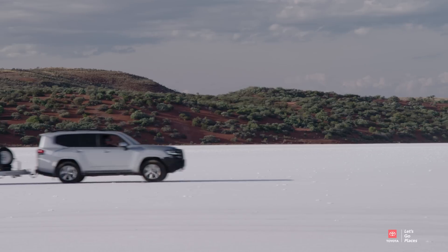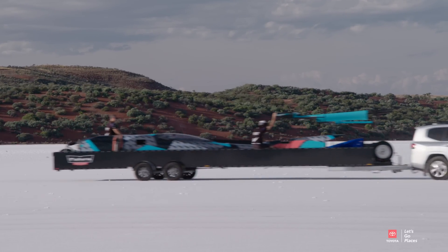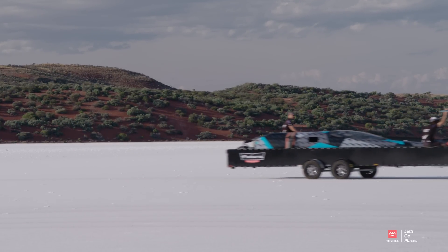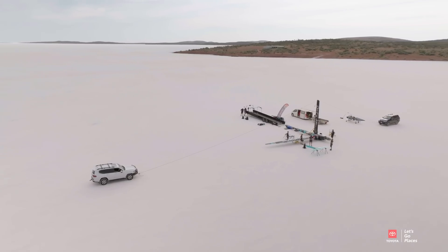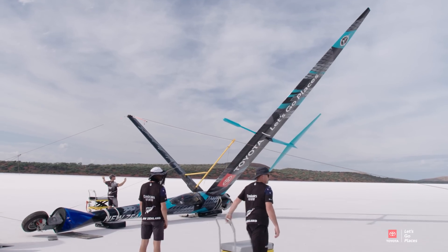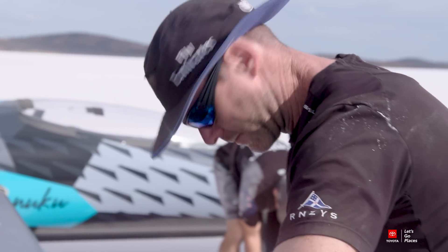We were really coming here to pack the craft up. Whilst we broke the previous record by nearly 20 km/h, which is a great achievement, I was semi-content but not 100% content. 222 is a great number — it's bloody fast, to be honest. It's pretty hairy and pretty sketchy driving the thing at those speeds. I just want a little bit more and I probably won't be content until I get there.